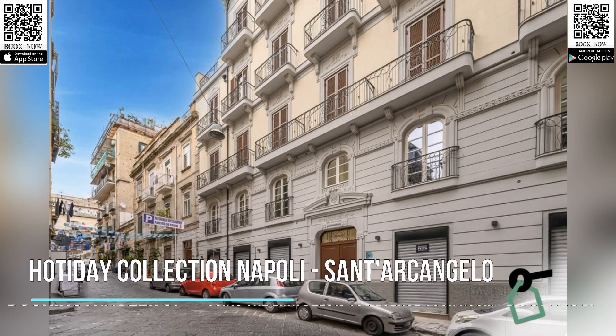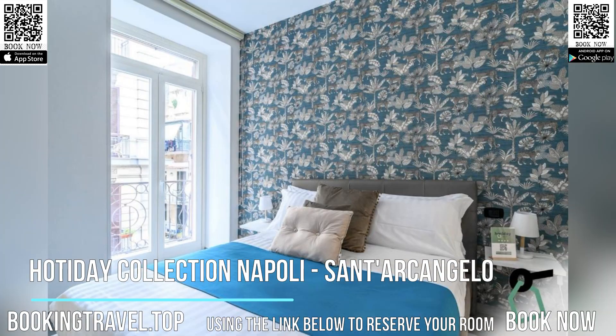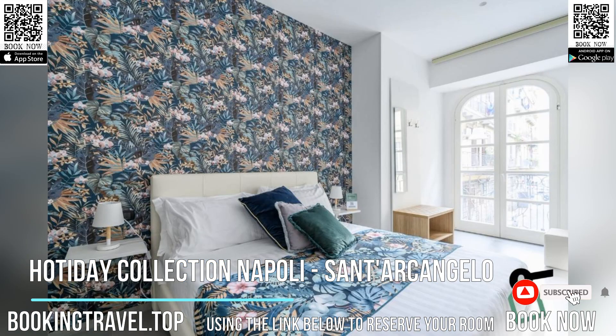Hottoday Collection Napoli, Sant'Arcangelo enjoys a location in Naples, an 18-minute walk from the National Archaeological Museum and 1.1 miles from the Catacombs of Saint Gaudioso.